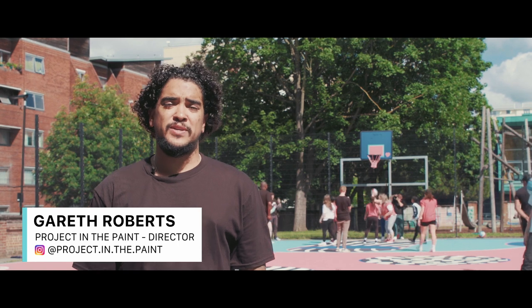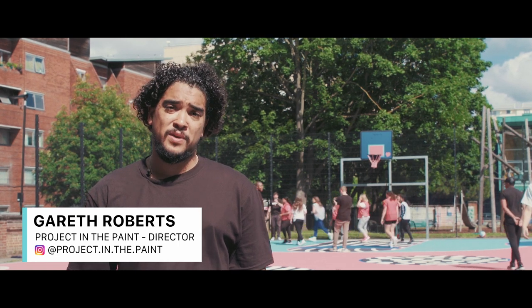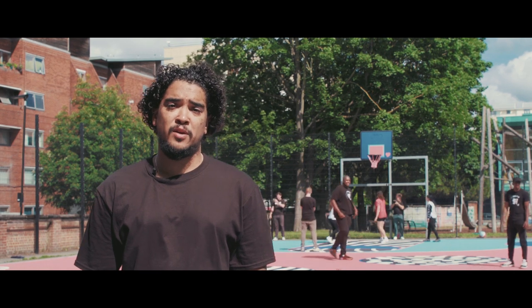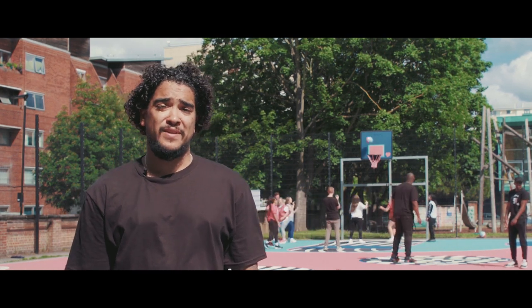Projects like this are great to increase community engagement in basketball but at the same time give artists huge opportunities to express their art on a greater canvas than they might never have had the opportunity to do.